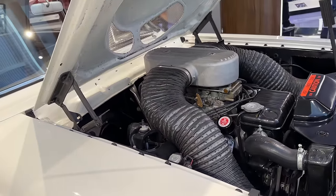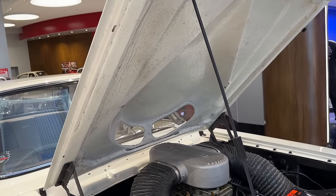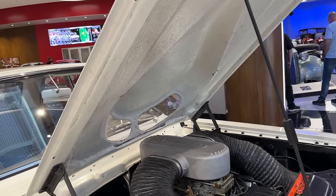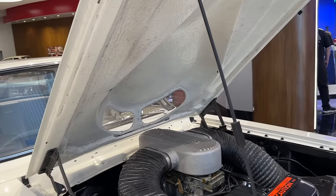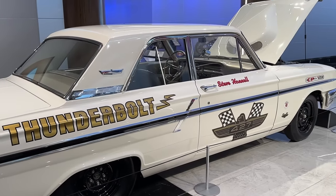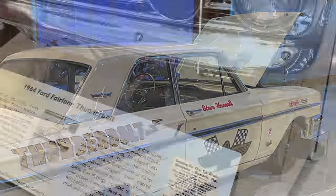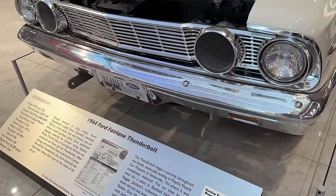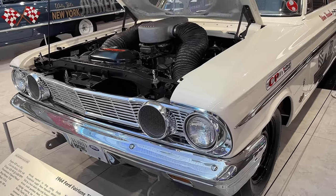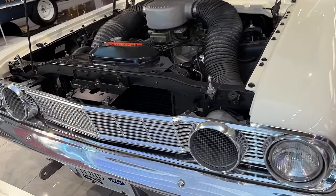The air cleaner had big dryer vent-looking tubes that went to the inboard headlights. Very special components in addition to that 427 are the fiberglass front fenders and the fiberglass hood that has a teardrop scoop. It had to have a scoop because the intake, carburetor, and air cleaner combination was much taller than stock and would not clear a stock hood. There was also a lot of other lightweight components — the bumpers — and some cars had a combination of aluminum and steel, some had fiberglass.